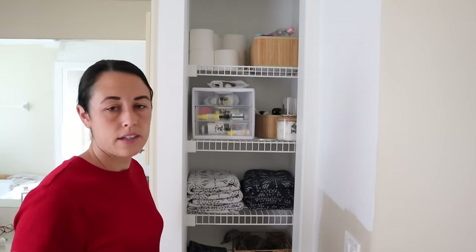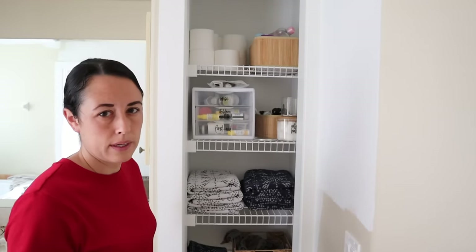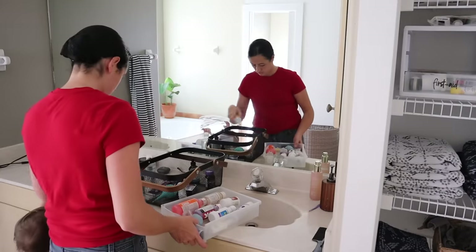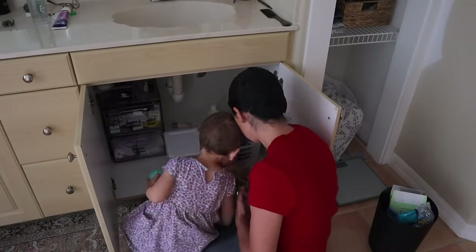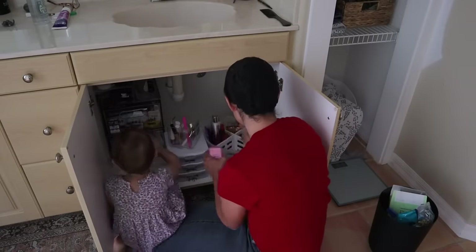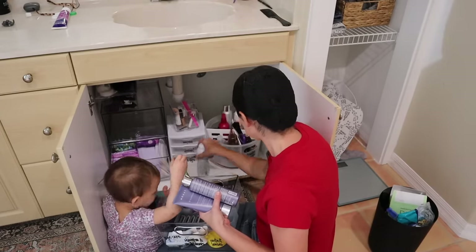Hopefully this is something that can help you. I feel like if you do it frequently and don't just do it once a year, it's not as big of a deal and it doesn't take as long. For closets, you could do the six-month method: if you're not sure if you want to get rid of something, put it in a box and see if you use it for the next six months or next season. If you didn't reach for it, you know you can get rid of it.